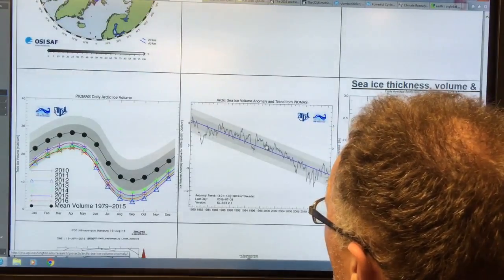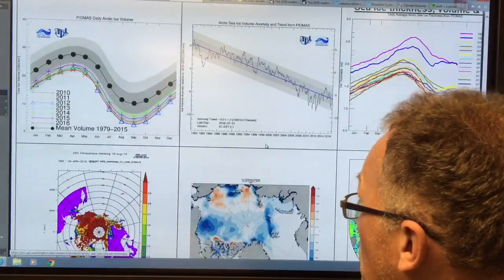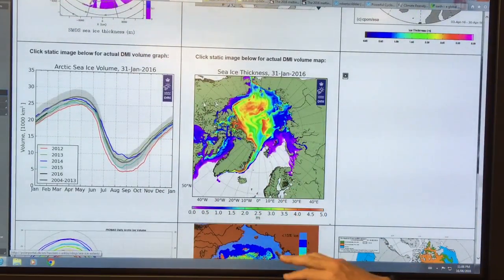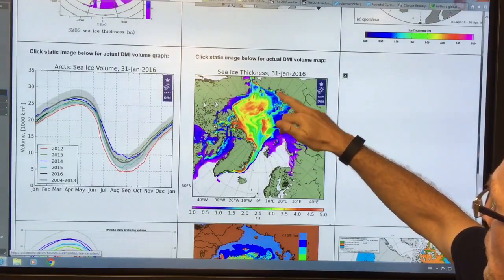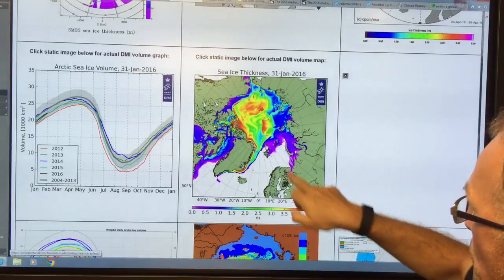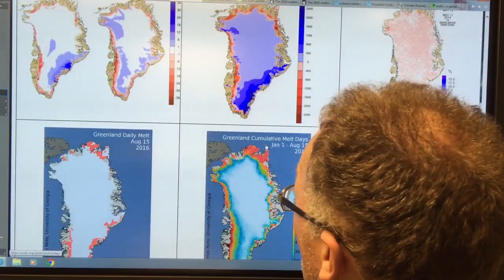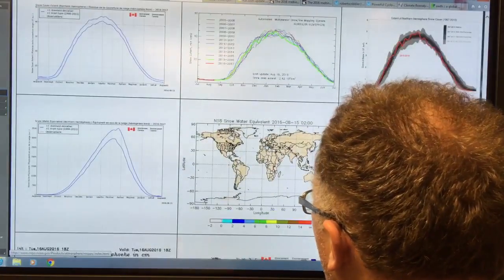As I go down, you can see the volume trend over the years — there's lots of data here. This is the sea ice thickness. The red areas as of January 31st were the thickest areas, but now in the middle of the summer we've lost most of that sea ice. And Greenland melt — of course, as the whole Arctic is warmer, Greenland is melting more quickly.